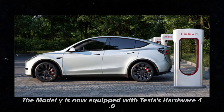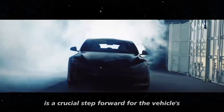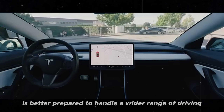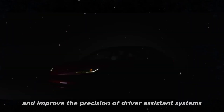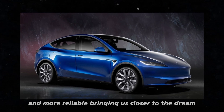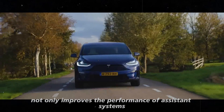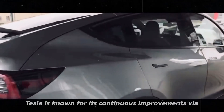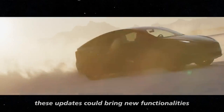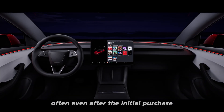Beyond the improved aesthetics, the Model Y is now equipped with Tesla's hardware 4.0, a significant advancement in technology and a crucial step forward for autonomous driving capabilities. With it, the Model Y is better prepared to handle a wider range of driving conditions and improve the precision of driver assistance systems. Hardware 4.0 promises to make autonomous driving safer and more reliable, bringing us closer to the dream of a fully autonomous vehicle. Tesla is known for continuous improvements via over-the-air updates, and with hardware 4.0, these updates could bring new functionalities to the autonomous driving system over time.